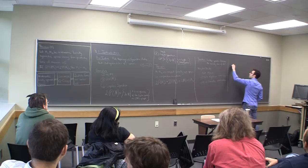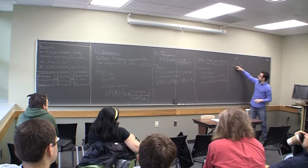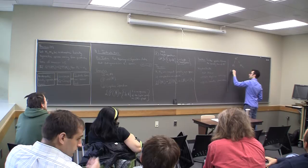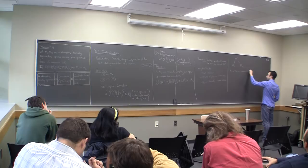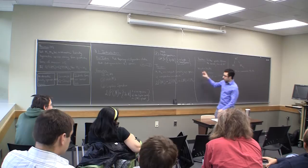We'll say two spaces M₁ and M₂ are commensurable if there's a finite-sheeted cover M' that finitely covers both. So they're commensurable — this is in fact an equivalence relation among spaces.